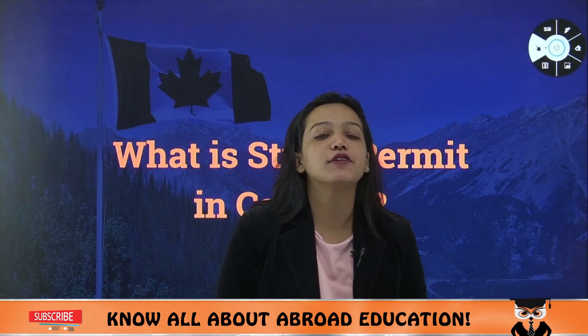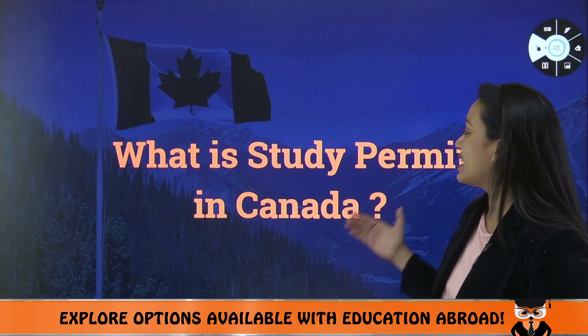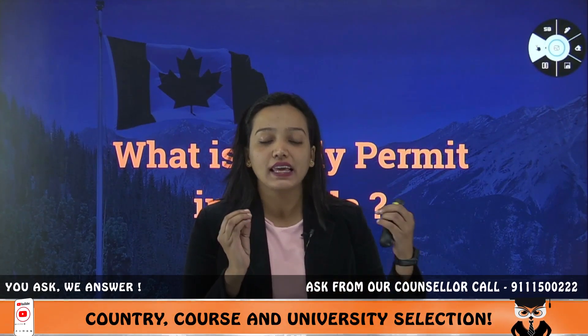Hi and welcome to this another episode with me Arshi, where we talk about colleges and universities abroad. In this video, I'm going to talk about what is a study permit in Canada. In this series where I am talking about abroad universities process, it is a very important topic — that is visa.